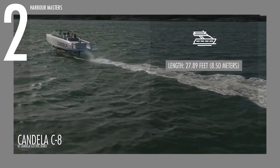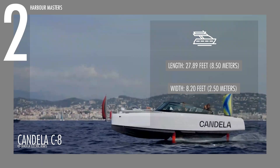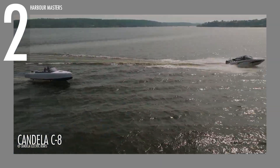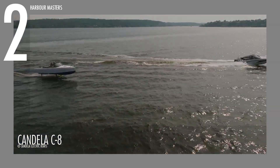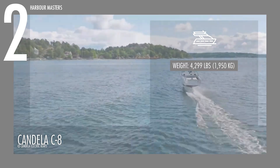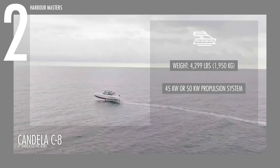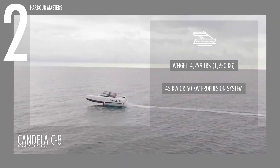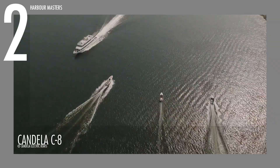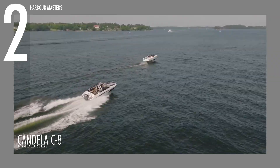Measuring 27.89 feet or 8.50 meters in length and 8.20 feet or 2.50 meters in width, the Candela C8 is built for efficiency and agility. Weighing 4,299 pounds or 1,950 kilograms, it runs a single Candela C-Pod unit with either a 45-kilowatt or 50-kilowatt propulsion system, delivering smooth acceleration and precise control.